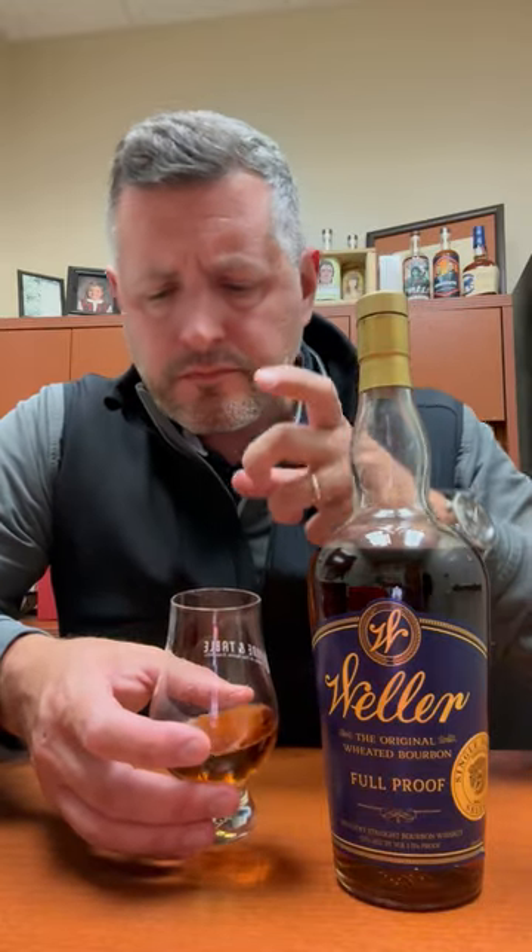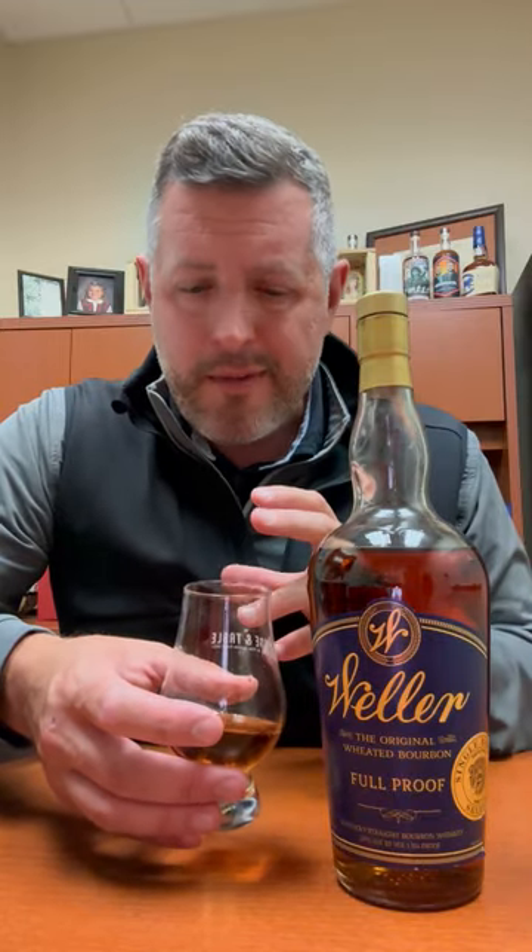It's just that rolling, big, sweet lug of cinnamon that kind of starts at the front and goes all the way to the back of the palate. Perfect amount of leather, perfect amount of drinkability at 114 proof.